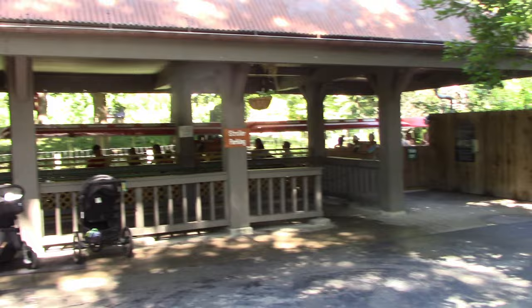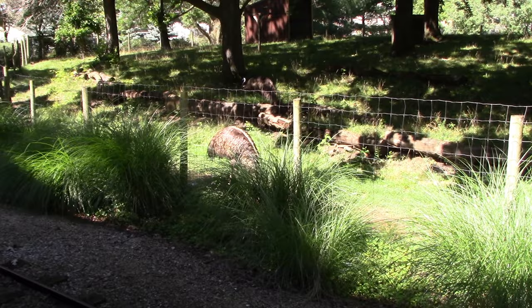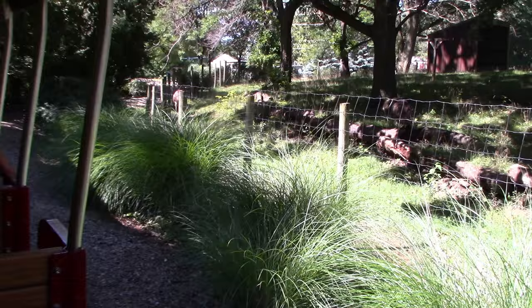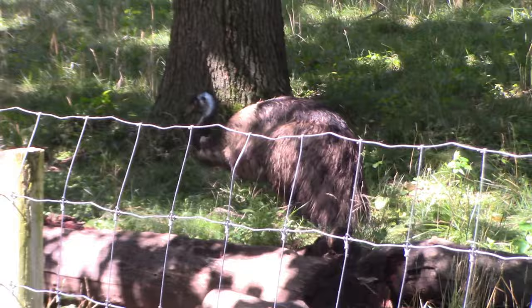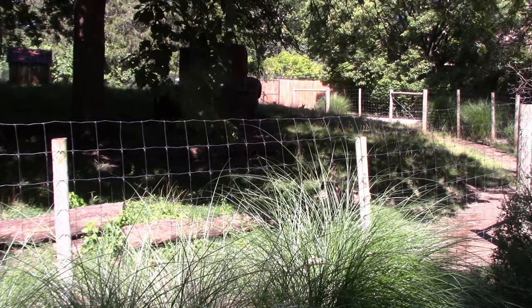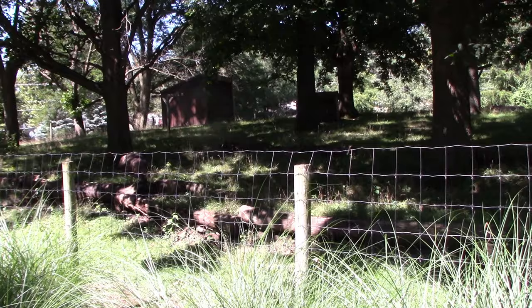We've got the train station, so I'm going to get in line and go for a ride. A couple of animals we're only going to see from the train — we've got emu. In addition to the emu, they have Bennett's wallaby over here also. You get a really good view of the emu. All the wallabies are over on the other side — you'll see them as we come back into the train station. My name is Eleanor and I'll be your train driver for today.